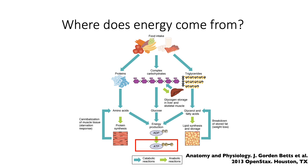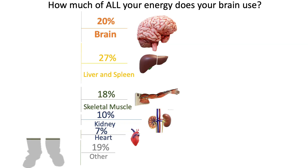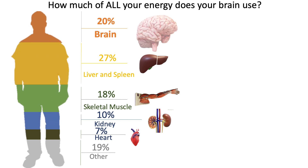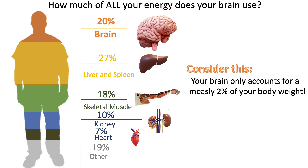Our different organs utilize energy at different rates. Our skeletal muscle, liver, and spleen comprise a lot of the energy of our body. However, the brain uses 20% of all the energy in our body, and considering that it's only about 2% of your body weight, it uses the most amount of energy per gram of tissue than any other organ.